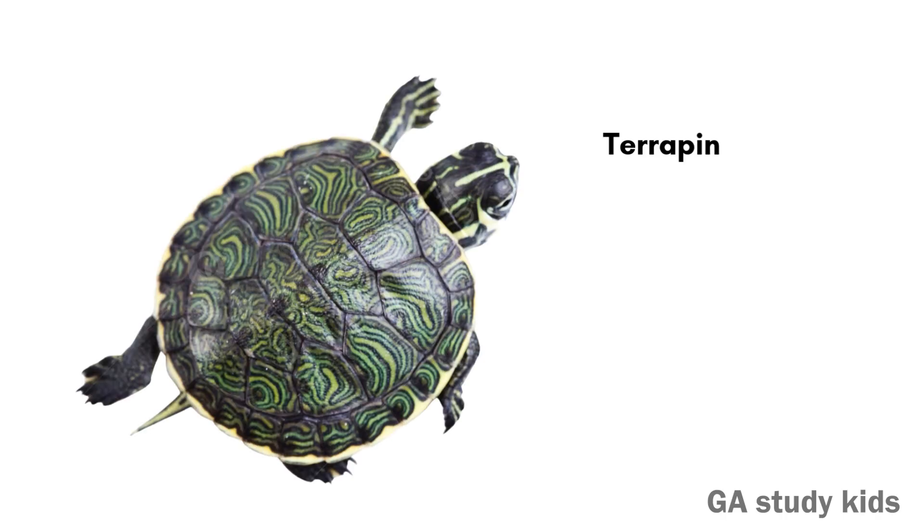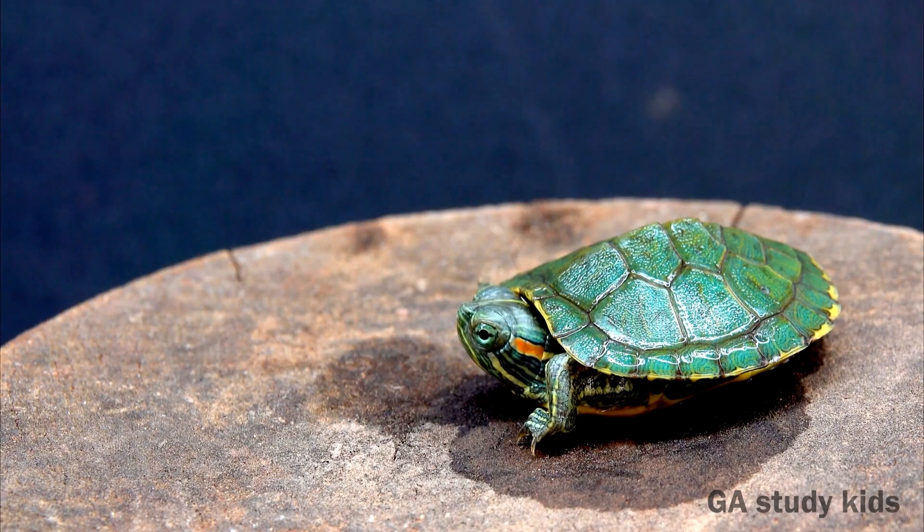Terrapin. Terrapins live in water and on land. They have a small, hard shell.